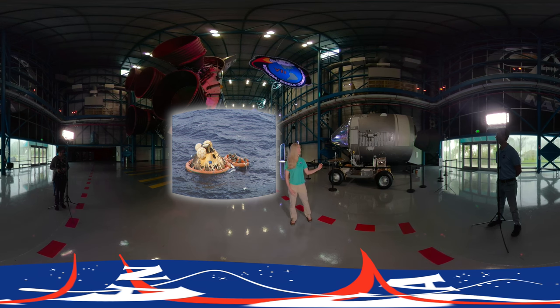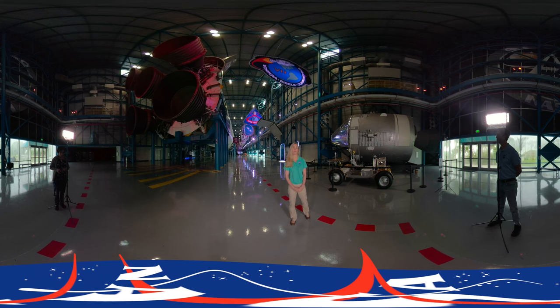NASA launched 19 of these throughout the course of the Apollo program, but only 9 transported humans to the Moon. In a moment you will get to see the command module from the Apollo 14 mission. But first, I'm going to send you to Joshua Sansora for a closer look at the second stage.